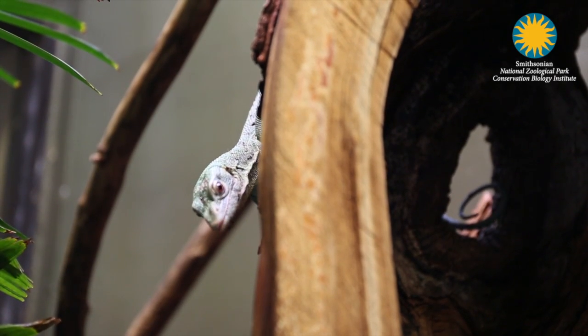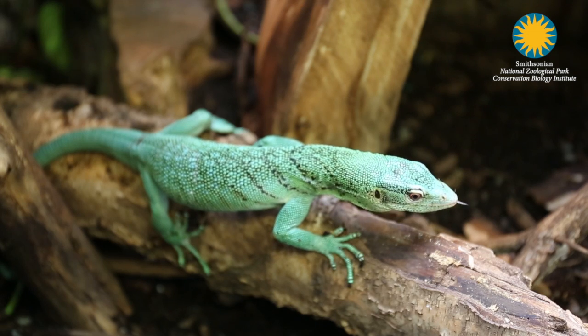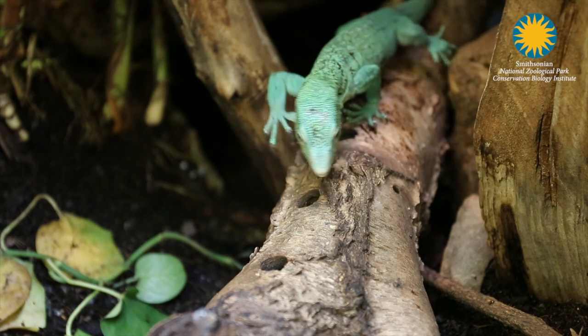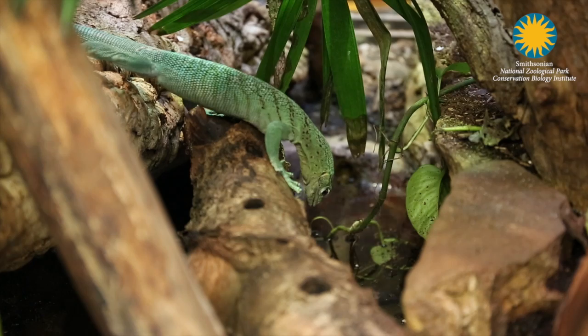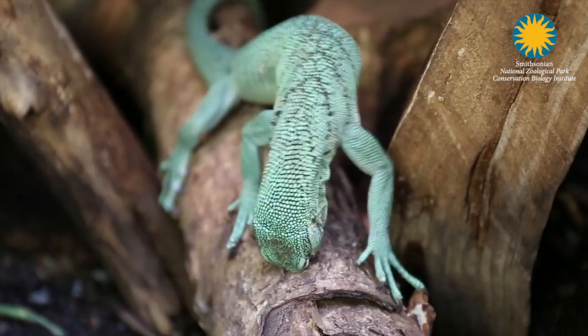A green tree monitor is a medium-sized monitor lizard that is arboreal and lives in New Guinea. Because monitor lizards are thought to have a higher intelligence than other lizard species, we do try to really enrich them often. It's a way that animal keepers enrich the lives of the animals in their care by adding some sort of stimulus to their environment, and the goal of that stimulus is either to spark a natural behavior or to give the animal some kind of control over their environment by giving them a choice.